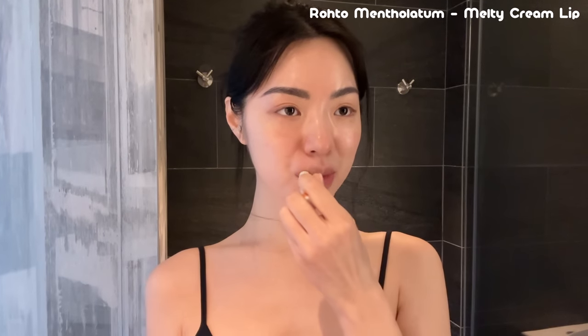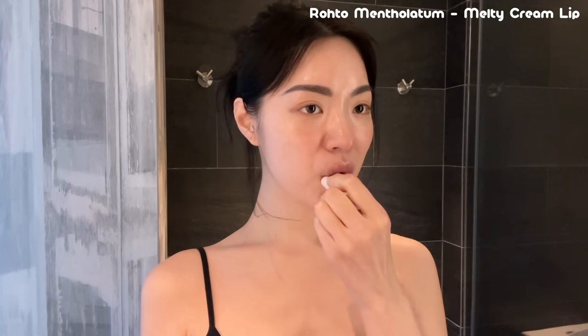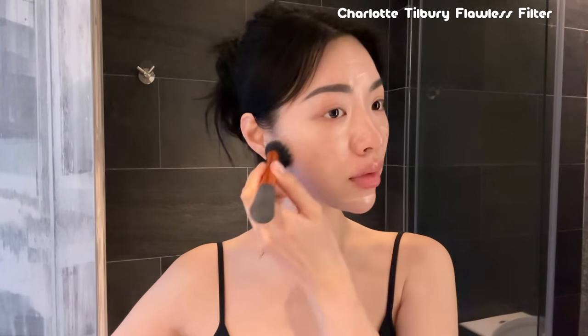Starting off my makeup, I'm just going to prep my lips by putting on lip balm — this is a must for me every single morning. Then I'm going to take my Charlotte Tilbury Flawless Filter. It's just a little sample size I got, but I've been loving it lately for summertime — it just makes my makeup look super glowy and sets a really good base for the makeup on top.